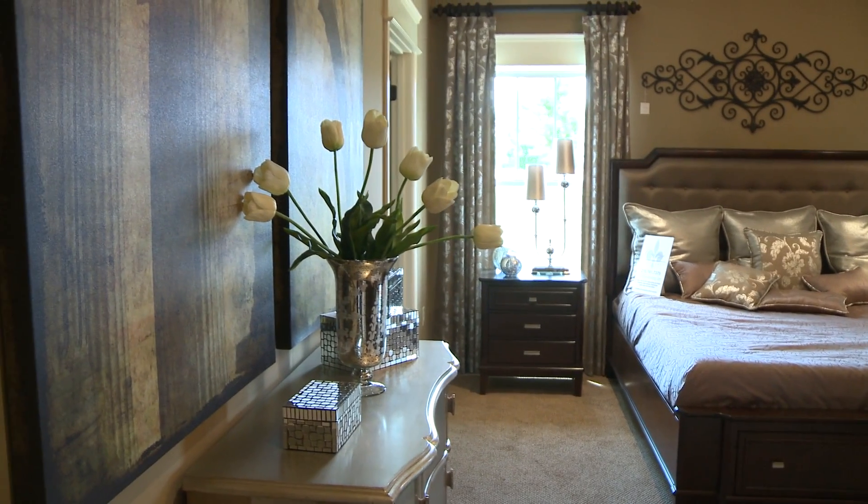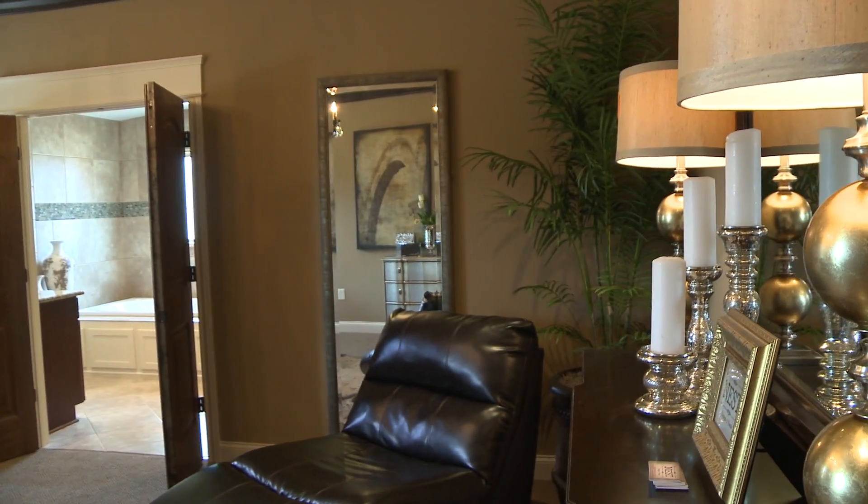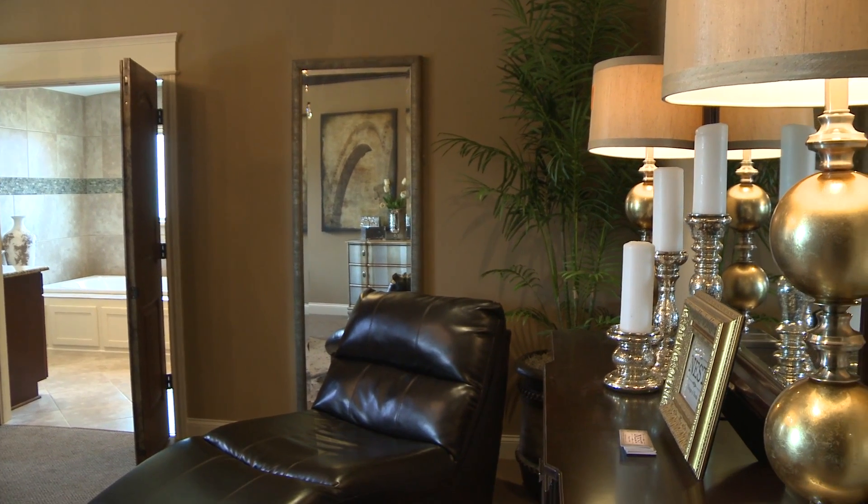The master bedroom suite is very nice this year. It's a very open space, very large size, with natural light from the windows coming in.